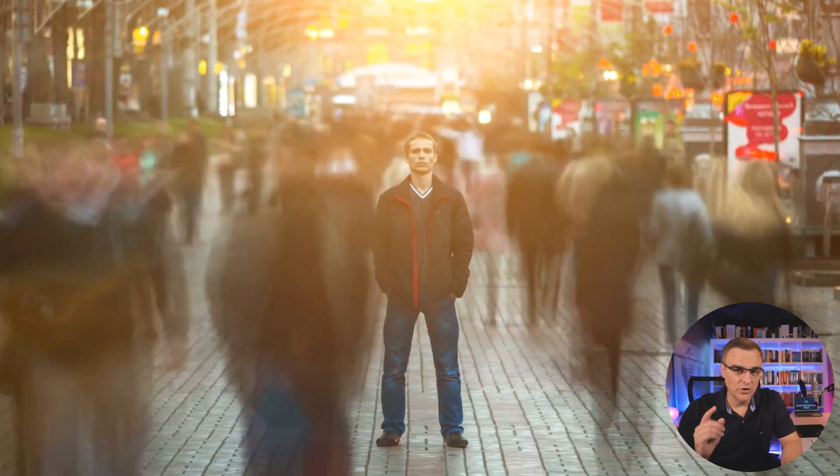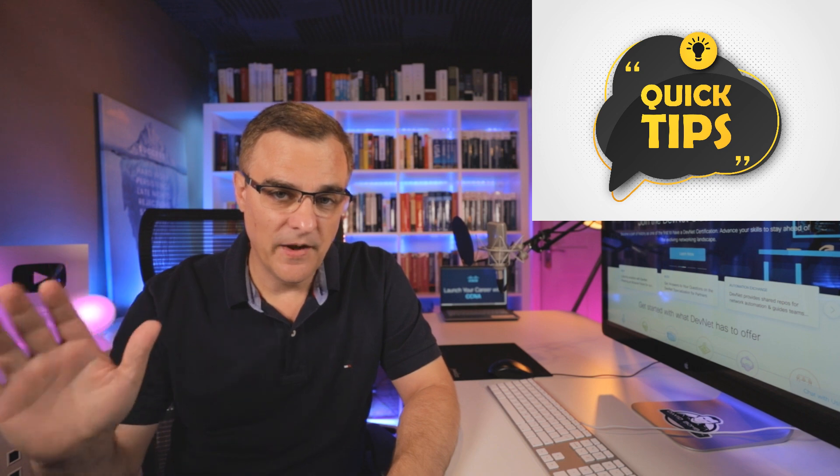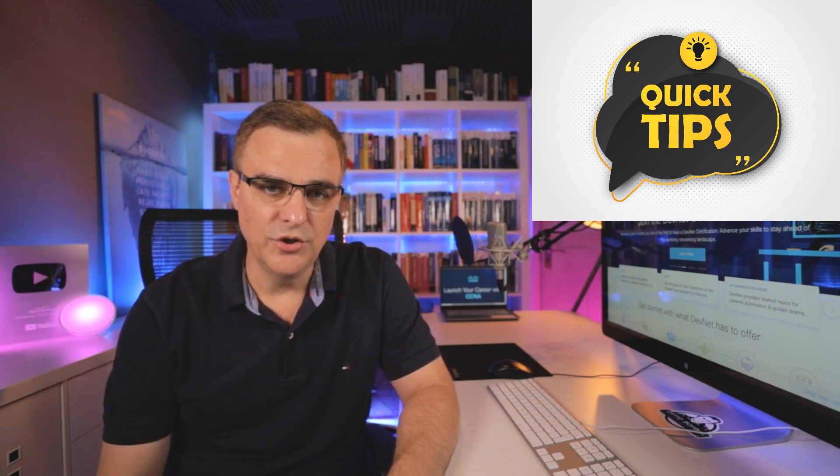In today's rapidly changing world, you need to know how to learn new technologies quickly. I'm going to give you five tips to help you rapidly learn new technologies. I've done this over many, many years, and hopefully my experience will help you also learn new technologies very, very quickly.